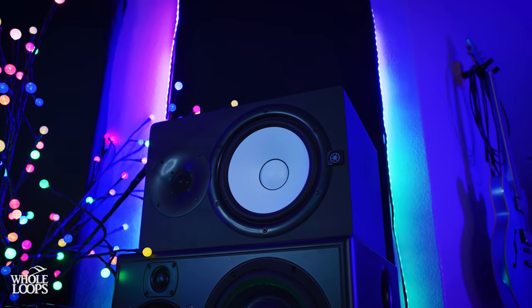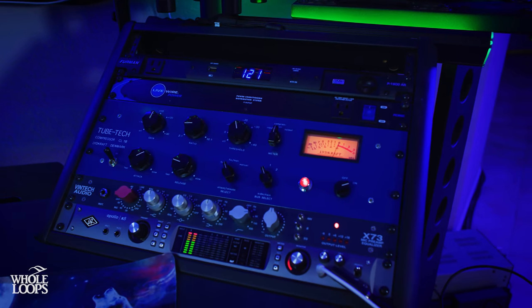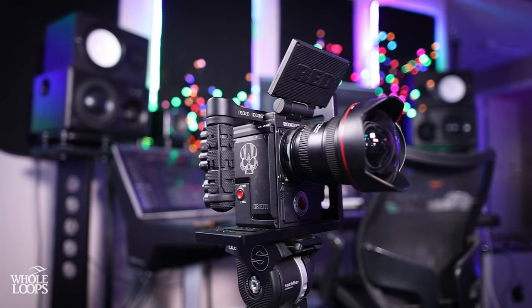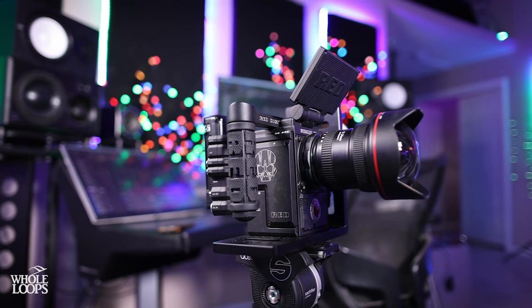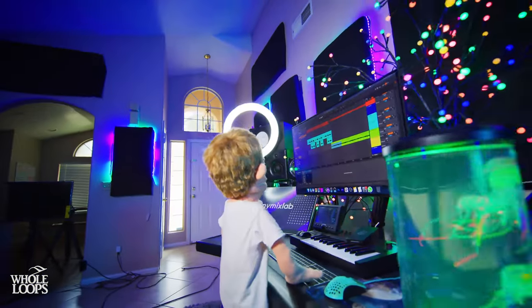Our new setup here in Las Vegas has a lot of the same equipment, but it's arranged a little bit differently. So today, not only am I going to be showing you all the different audio and music equipment that I use, but I'm also going to be showing you all the different video and lighting gear that I use to do my entire channel. So let's jump right into it.